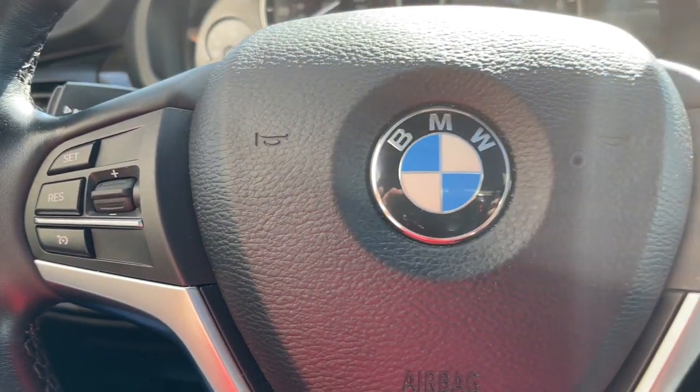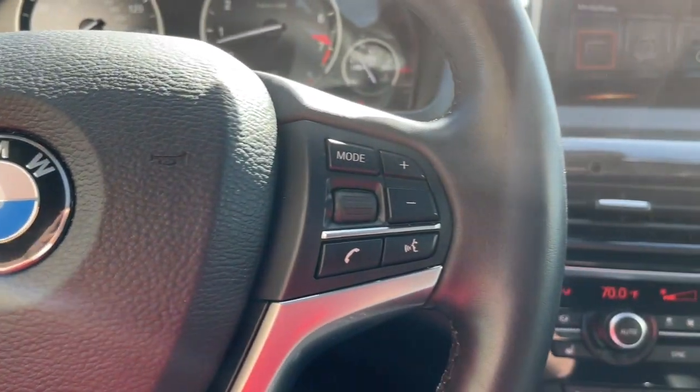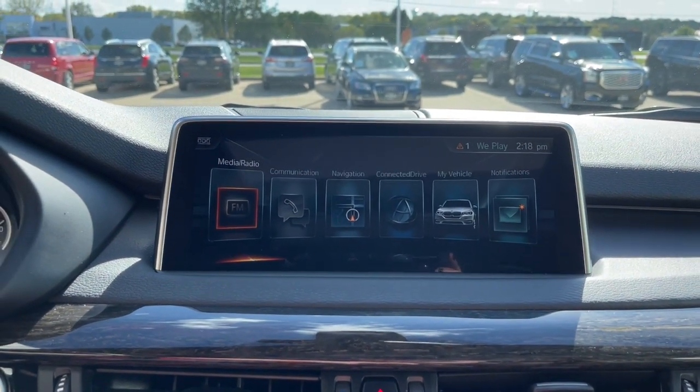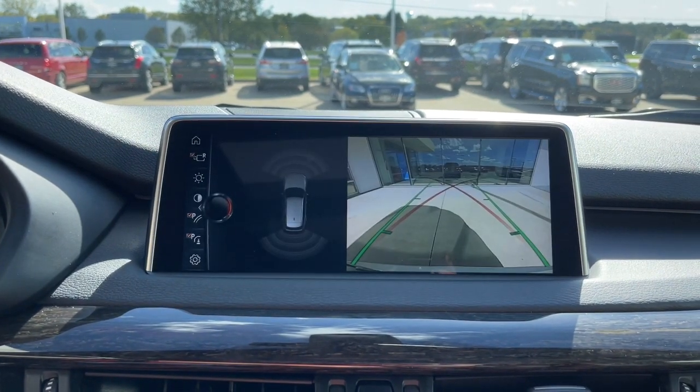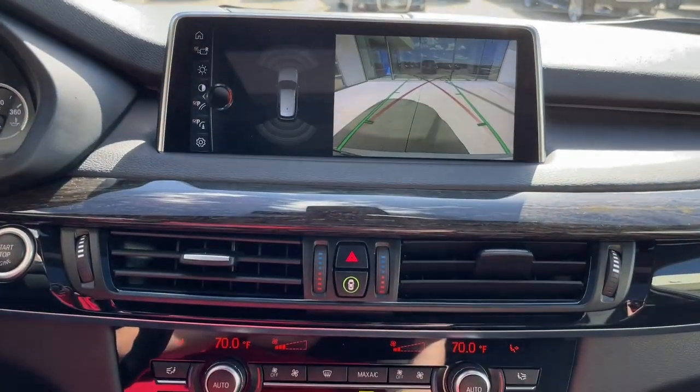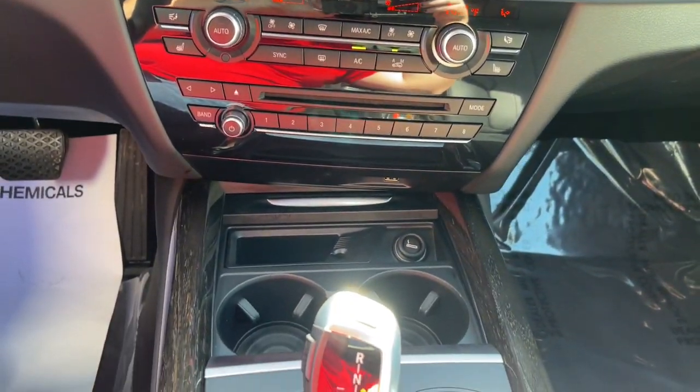The following are some of this vehicle's highlighted options: panoramic roof, hands-free liftgate, all-wheel drive, heated driver seat, keyless entry, keyless start, fog lamps, heated mirrors, iPod and MP3 input, and woodgrain interior trim.